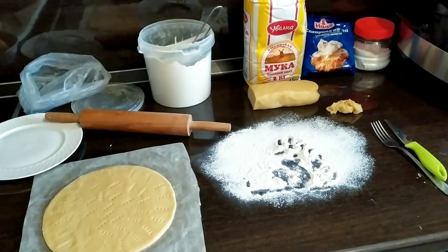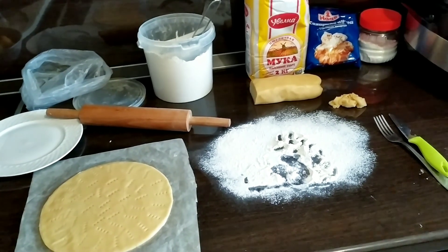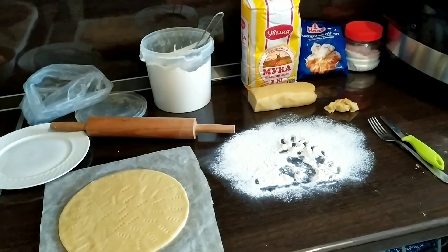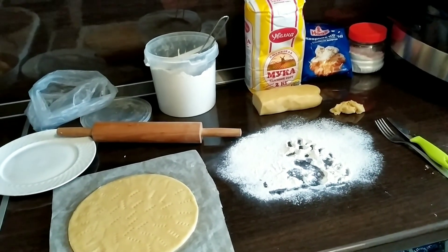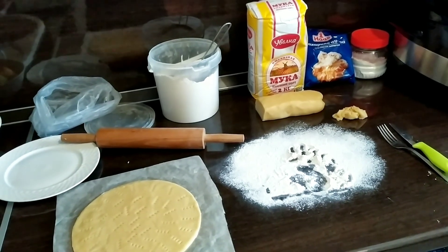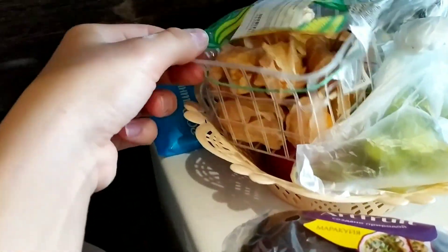Мы вообще планировали купить просто готовый в магазине, но мне вчера вечером перед сном что-то в голову взбрело и захотелось самой сделать. Надеюсь, у меня все получится. Праздновать мы не будем — Марк у нас болеет, я тоже что-то подпростыла. Поэтому так чисто в семейном кругу, купила разные украшательства для тортика: маракуйя, виноград, конфетки.